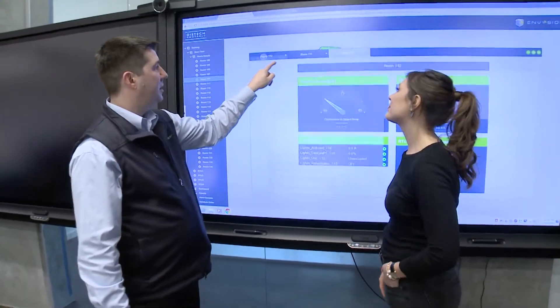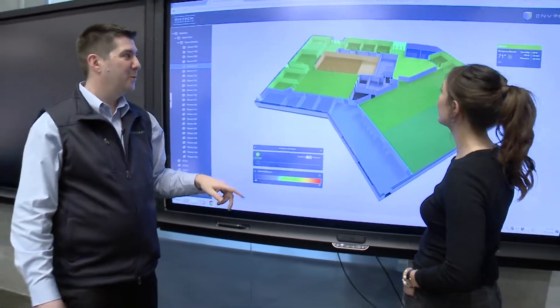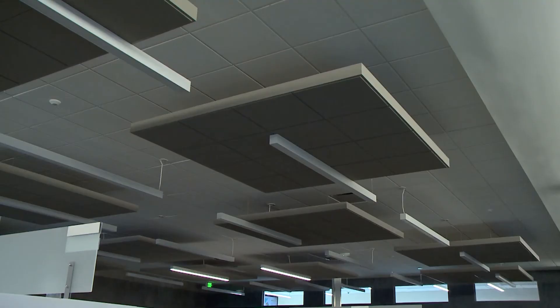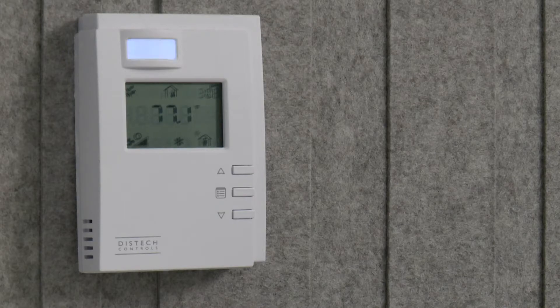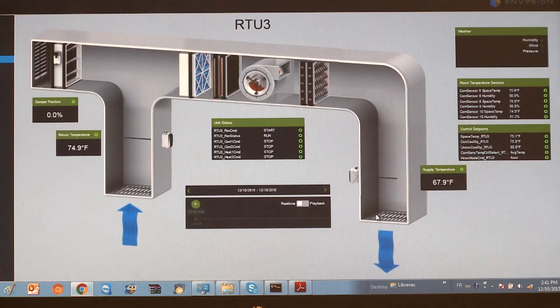Not only that, the pressure for companies to become more environmentally responsible has also become very important. So just like Acuity Brands has their own control system for the lighting in our office space, Disstec has control over the HVAC system. And not surprisingly, these two energy controllers are tied together.